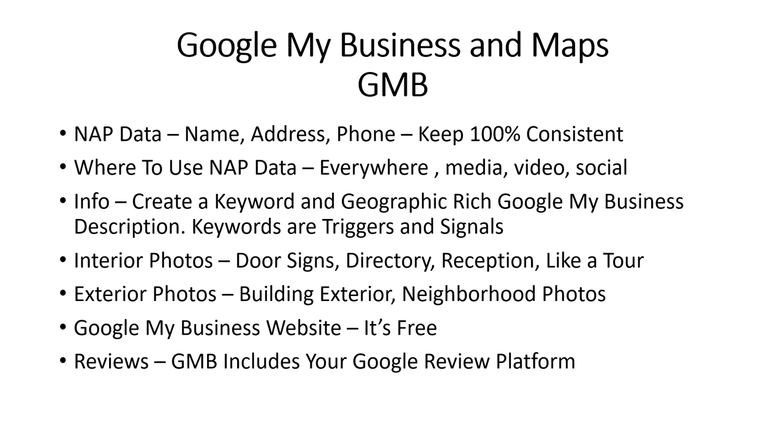On Google My Business and Maps: name, address, and phone number is part of your optimization. You want your NAP to be consistent with your Google My Business account — make sure it's exactly the same as on your website, down to the comma. Use your NAP everywhere; the more places your name, address, and phone number appear, the more exposure you'll have on Google. Within your GMB dashboard, create a keyword and geographic-rich Google My Business description.